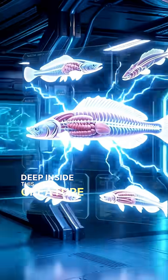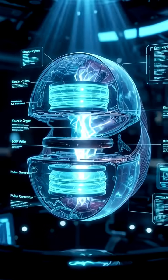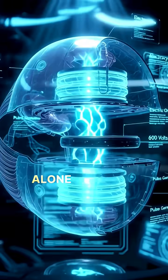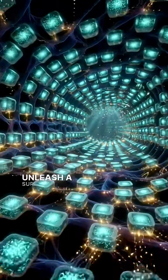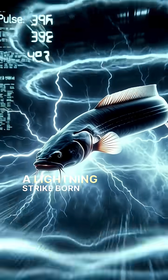Deep inside this creature lie thousands of microscopic power units called electrocytes. Each one carries a tiny charge. Alone, they are harmless, but together, they unleash a surge so powerful it feels like a lightning strike born underwater.